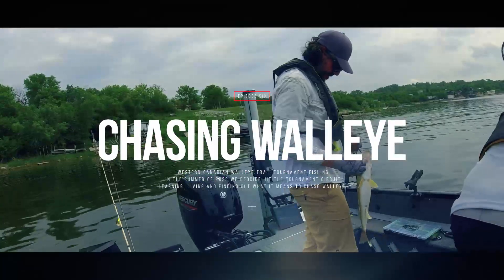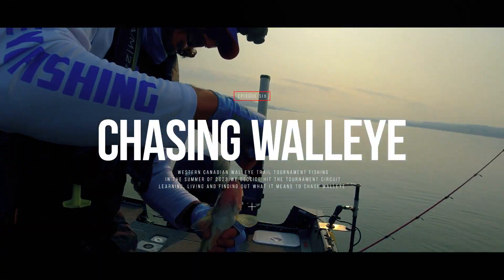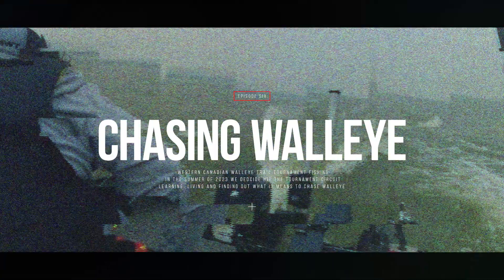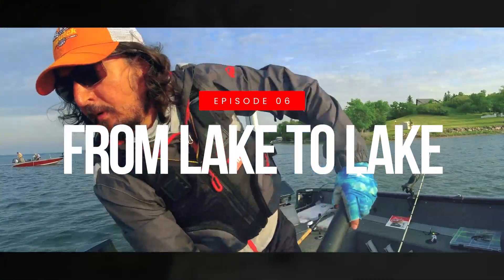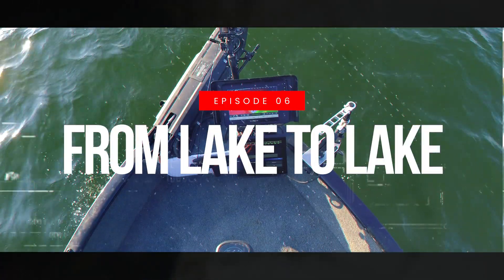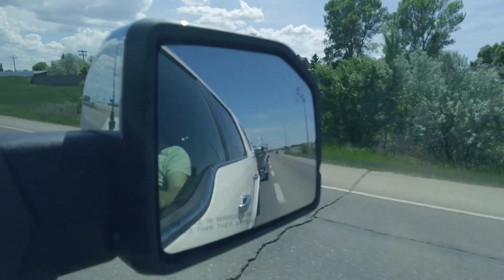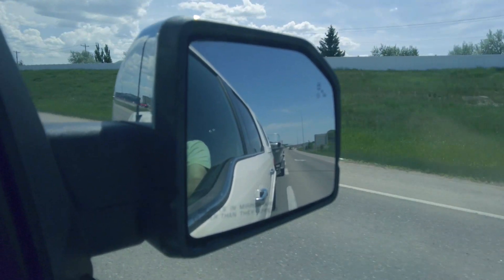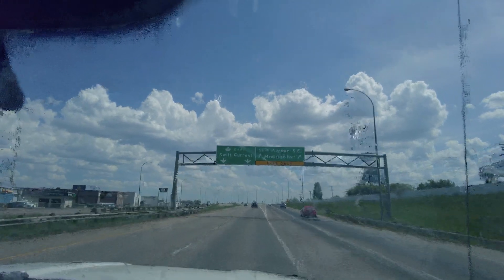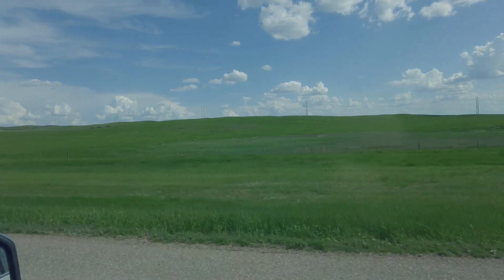Welcome back to Chasing Walleye. In this episode, we're going to take a look at all the tournaments entered this year and the lakes that we fished at. We traveled across the southern parts of Alberta and Saskatchewan, located in western Canada.